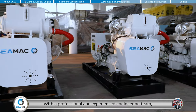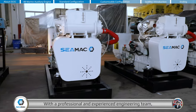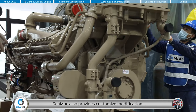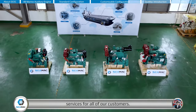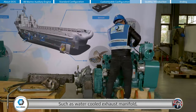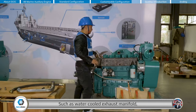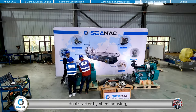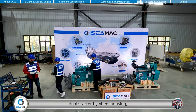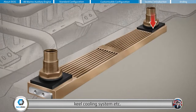With a professional and experienced engineering team, CMAG also provides customized modification services for all customers, such as water-cooled exhaust manifold, water-cooled turbocharger, dual starter flare warehousing, fuel cooling system, and more.